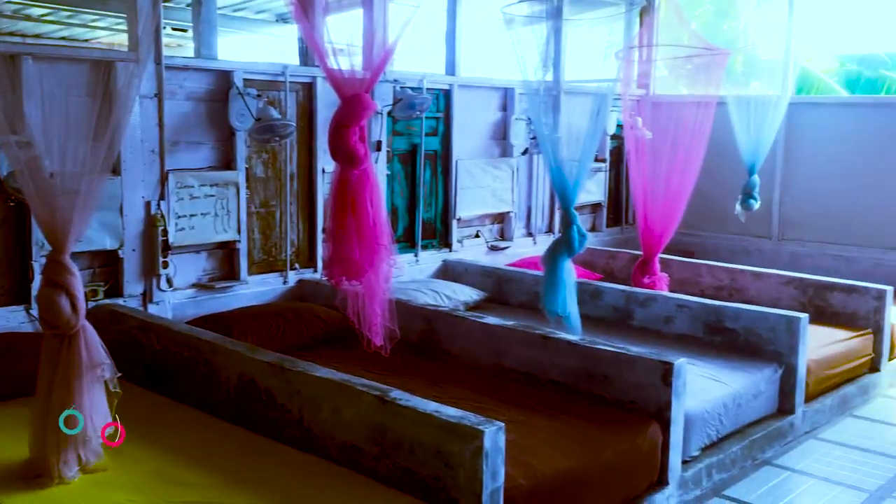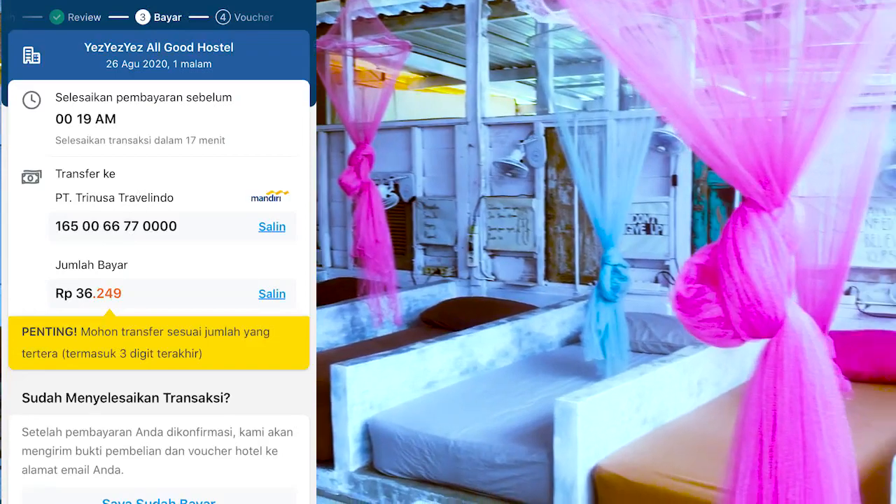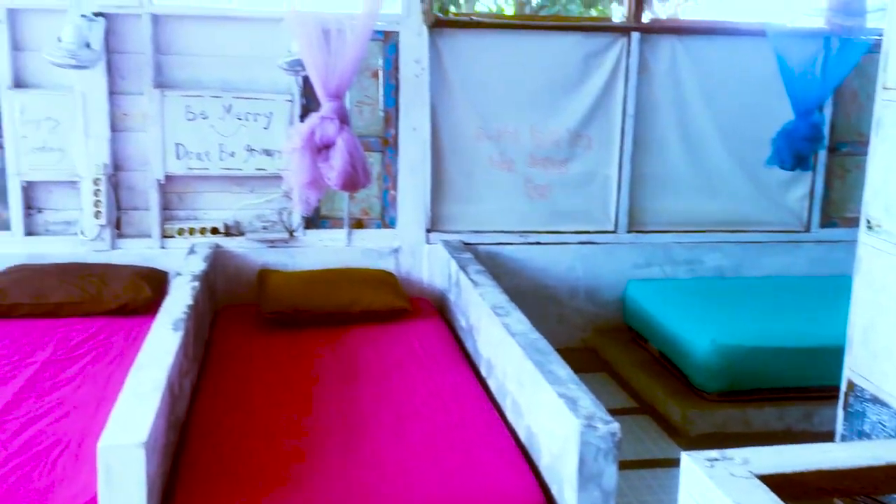Kemudian yang terakhir ada tipe dormitory 2 guys. Di sini harganya sekitar 35 ribu sampai 65 ribu. Kebetulan tadi saya dapat dengan harga 36 ribu. Gimana, murah banget kan? Di sini itu ada sekitar 17 kasur dengan masing-masing fasilitas yaitu bantal, kipas angin, ada colokan, kemudian ada loker juga. Di sini itu kalau musim liburan banyak banget bulenya guys, jadi siapa tahu kalian bisa bertukar cerita. Kalau lokernya itu seperti ini guys, cuma cukup untuk satu tas kecil saja.